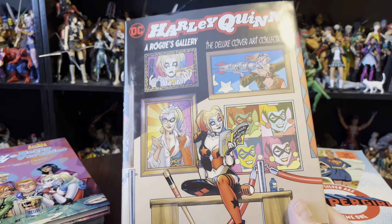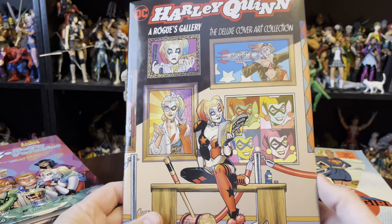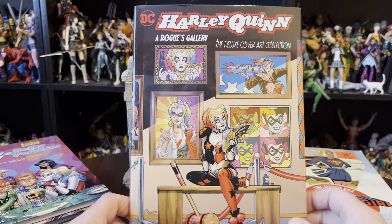The last Harley book I got — and that is a lot of Harleys, like six Harley Quinn books — was this Harley Quinn Rogue's Gallery cover art collection.